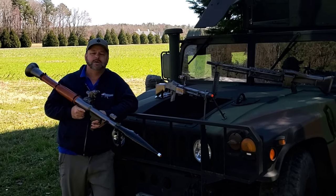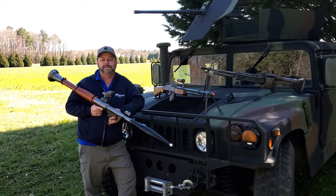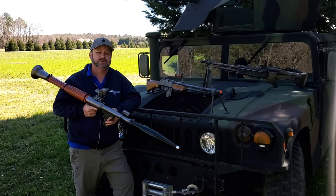Hey folks, welcome back to Atlantic Firearms. Everybody knows Atlantic offers a wide selection of cool military surplus and new semi-automatic rifles and pistols.